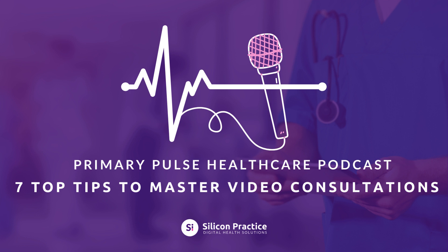Tip 2: Use the personal touch. Begin with a warm greeting and introduction. Looking at the camera, establish eye contact and use the patient's name. The less tech-savvy may need basic advice. Screen sharing can help display relevant images.